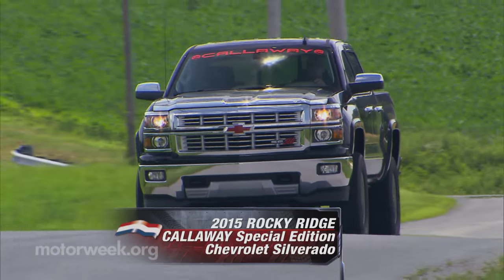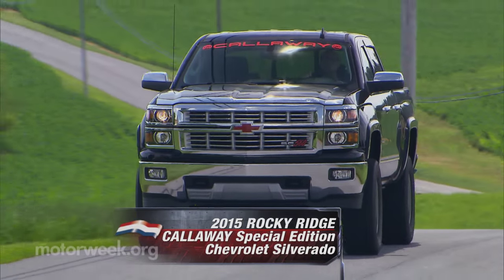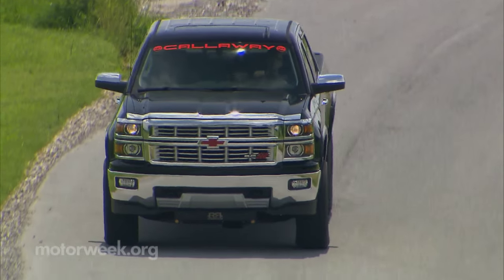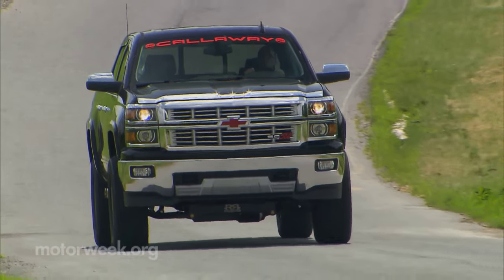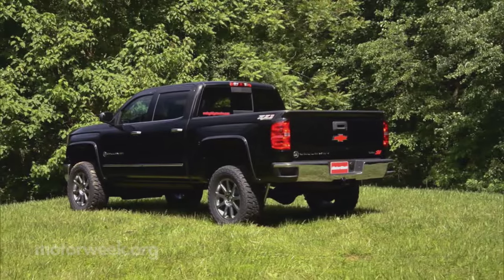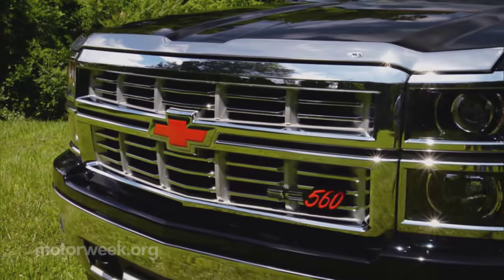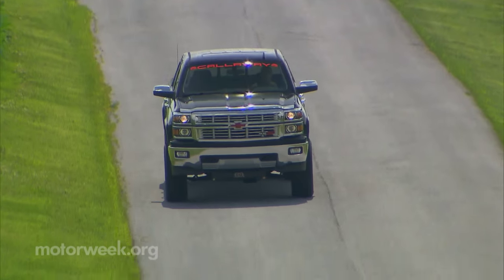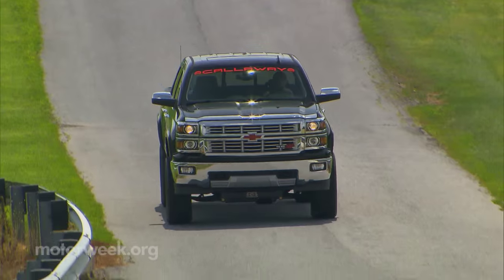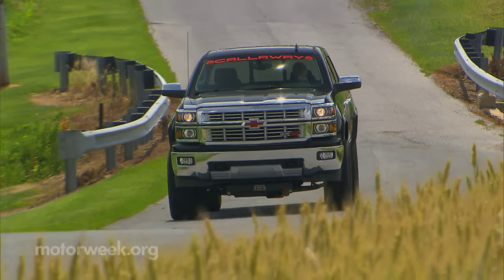At first glance, you might think this 2015 Rocky Ridge Callaway Special Edition Chevrolet Silverado is seriously over the top, but not so fast. Sure, it's brash, bold, a little bit loud, and a lot in your face. But as with most machines associated with Callaway Cars, it's also one well-engineered hunk of performance equipment.